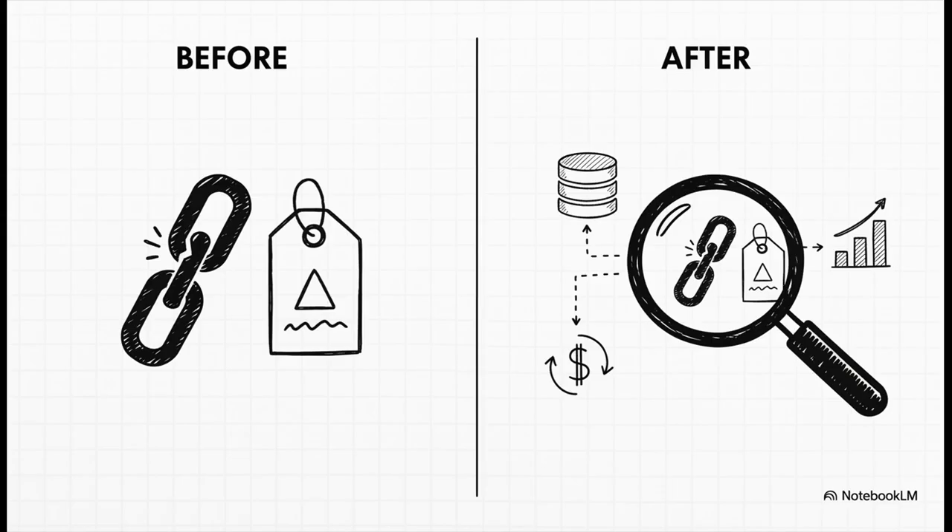So what makes these EAPs so different? If I had to pick one word, it's context. Before, all you had was a weakness and some generic severity score. Now the platform analyzes everything: the likelihood of a breach, how valuable that asset is, and the potential hit to your bottom line. It finally connects security directly to real business risk.